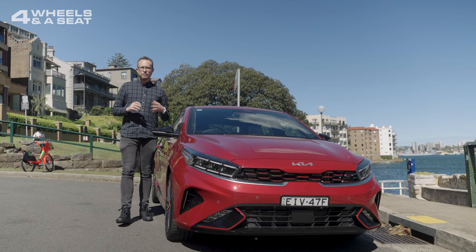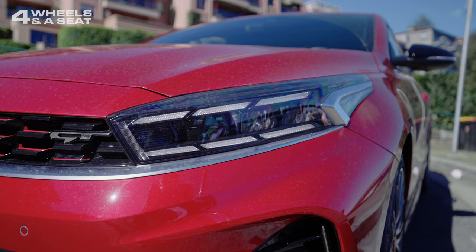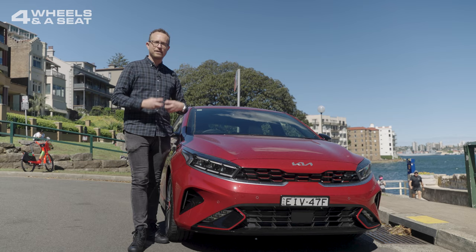At the front, it's amazing how different the GT looks to the regular Cerato. It gets these fantastic front light clusters with LEDs and diagonal fog lights down the bottom. And the whole front grille is just a lot more aggressive and a lot more angry looking than the regular Cerato. It's almost hard to believe that these are the same car.